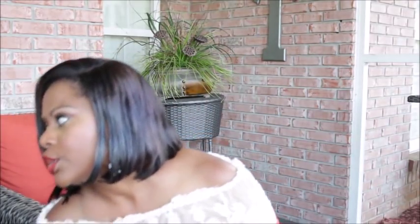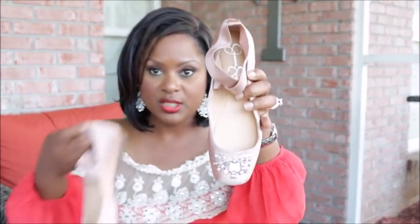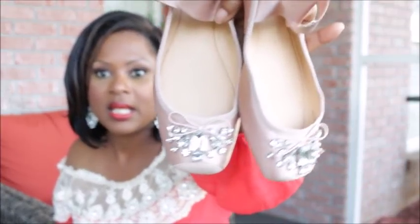I ended up getting all these shoes for less than $200 — I'll list all the prices below. I also picked up these blush ballet flats by Jessica Simpson. They have the most adorable little bling on them. These were $35 with an additional 50% off. So cute — I cannot wait to wear those.